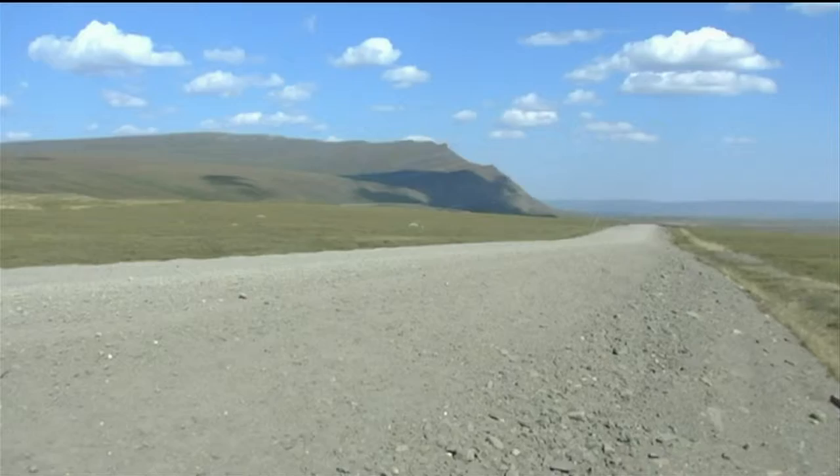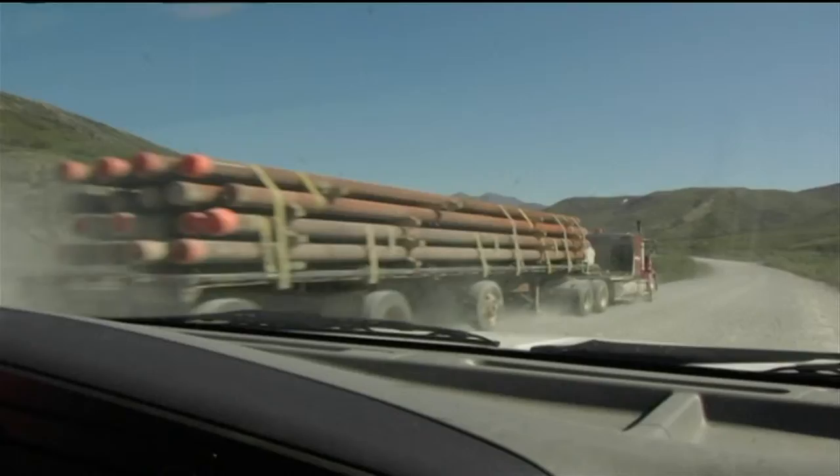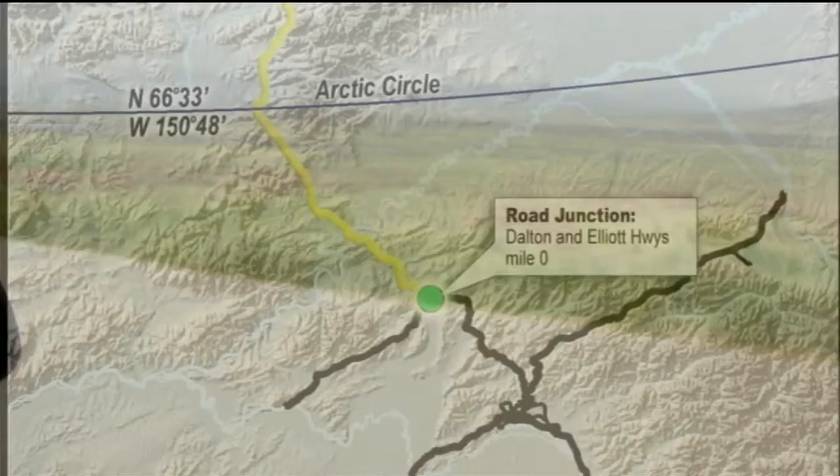It provides one of the only access routes into the Arctic for travelers, tourists, and outdoor enthusiasts. Originally referred to as the Haul Road, the notorious, and still mostly gravel, Dalton Highway is both the rigid backbone supplying the North Slope and a proud notch in the belt for many world travelers.